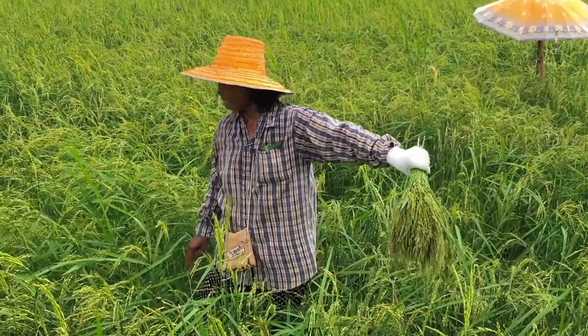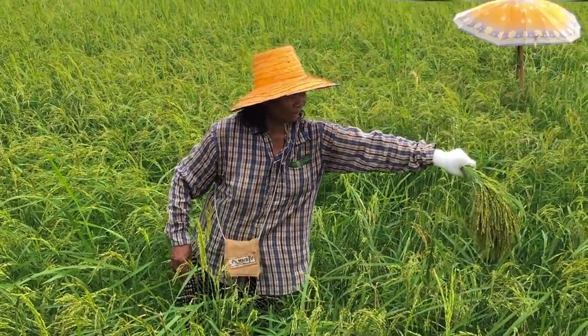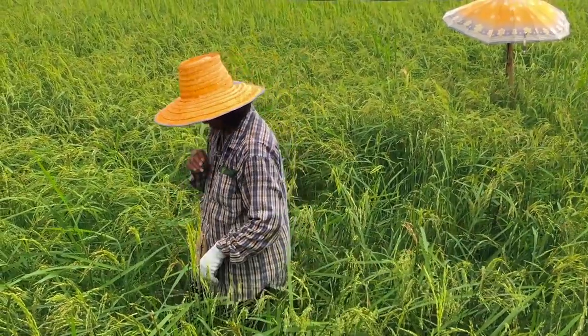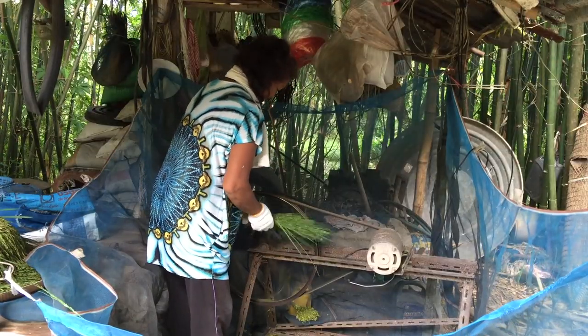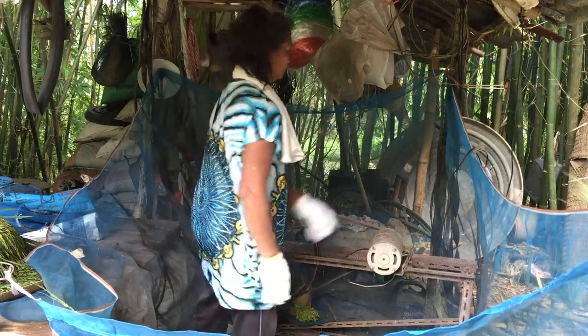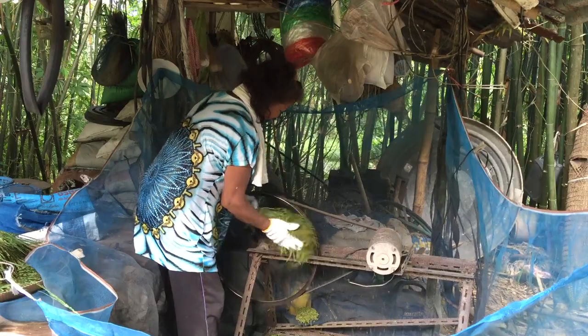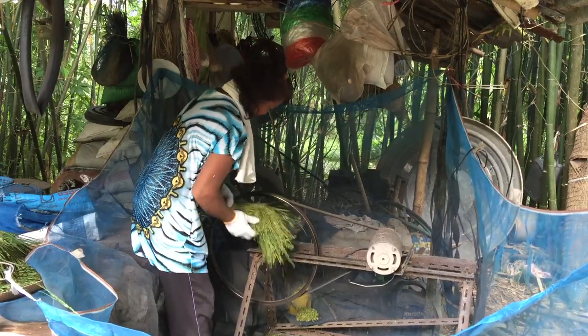Green or early rice is a delicacy here in rural Thailand. The rice plants are hand-selected for the ones mature enough and then hand processed. A converted bicycle wheel is used for the first stages of the processing.